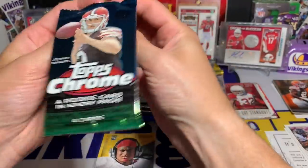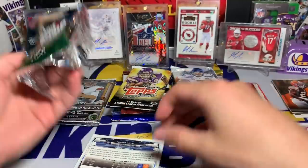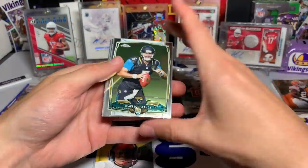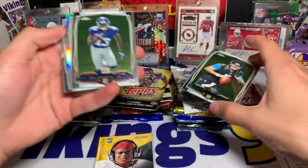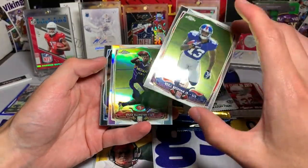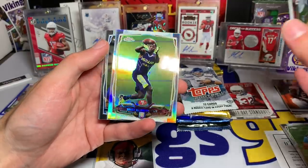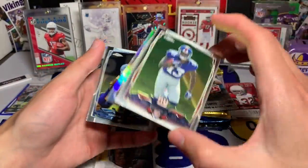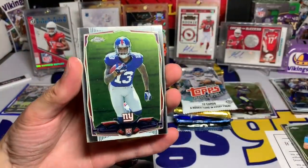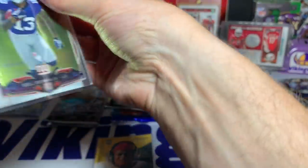Two decent packs to start us off. This one we have Topps Chrome — I know the hit odds in these are very, very low, but I have gotten a hit out of one before. Here we go: Blake Bortles rookie card. Oh, look at that — OBJ! Nice rookie of him. We have a Refractor behind it — Bruce Ellington, Topps Chrome Refractor, and then a Kendall Wright. So honestly, another decent pack with an Odell Beckham Jr. Topps Chrome Rookie. Sleeving that one up.